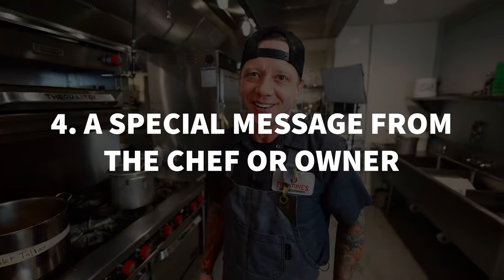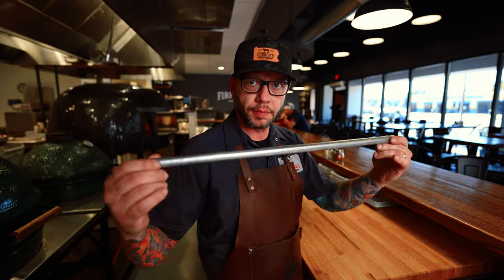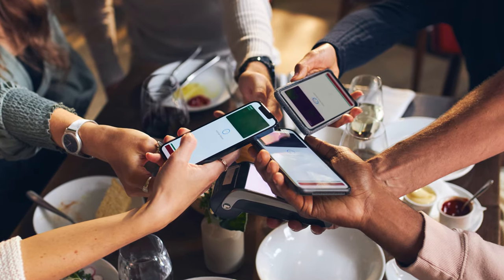Number four, and maybe my favorite and possibly the easiest to accomplish: a special message from the chef or the owner. The reason I like this most is because it's that extra personal touch that I really don't think many people are doing at all — I've never experienced it. This involves another QR code. You make a dynamic QR code and place it on the check at the end of the meal. When the server drops the check off, they say, 'If you want, you can scan the QR code on this check and get a personal message from our chef or owner.' And it's really just the chef or owner thanking them for their visit. That's all there is to it.